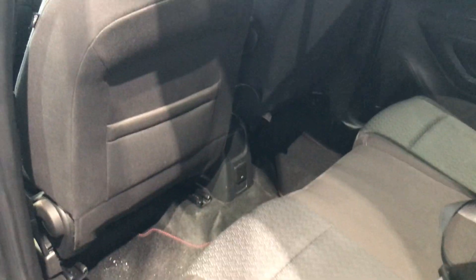Going into the back. Plenty of room to wrangle all the little monsters in here. Got your ports there back for charging devices.